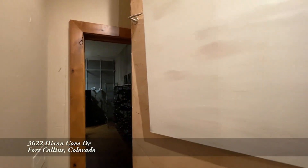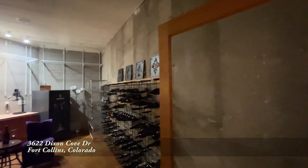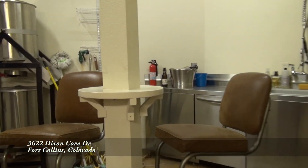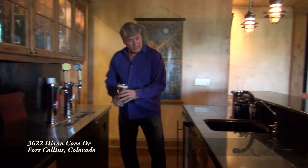How about a glass of wine in your own hidden wine cellar? Wine's great, but what if I just want a beer? If you want a beer, you can make it right here in your own home brewery. Here you go, Lauren.